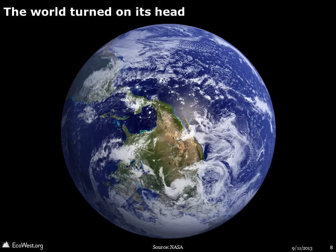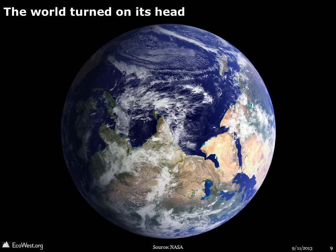The preceding slides have shown the Earth with the North Pole up and the South Pole down. By accident, I flipped the image and was struck by how different it looked. North America seems more like an island on a planet that is 71% ocean. Here's the other view, inverted.